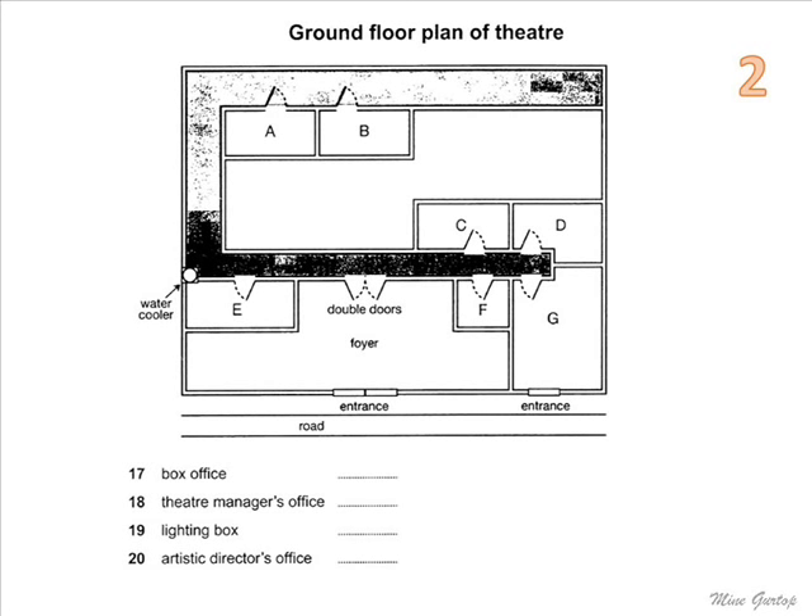Standing here in the foyer, you're probably wondering why the box office isn't here, where the public would expect to find it. Well, you might have noticed it on your way in. Although it's part of this building, it's next door, with a separate entrance from the road.